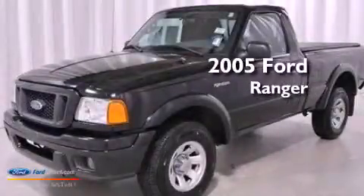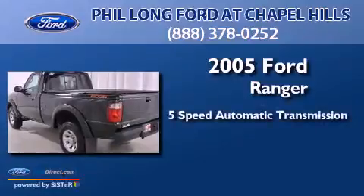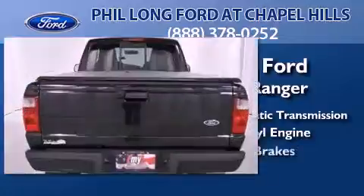This is a 2005 Ford Ranger. This truck has a 5-speed automatic transmission, a 3.0-liter V6, and new brakes.